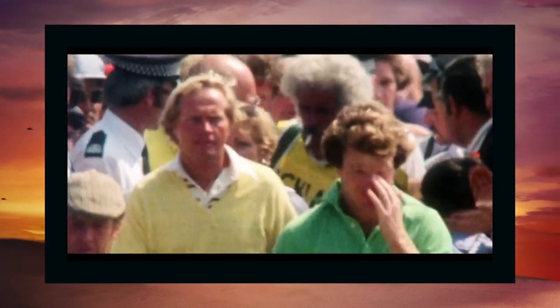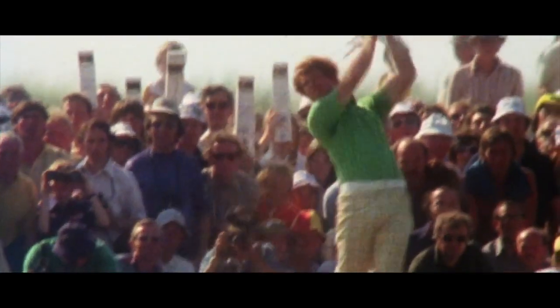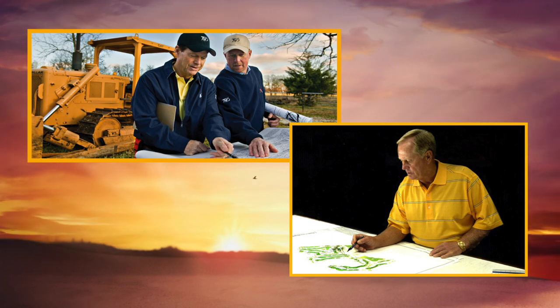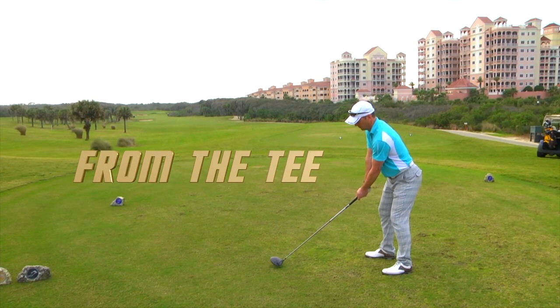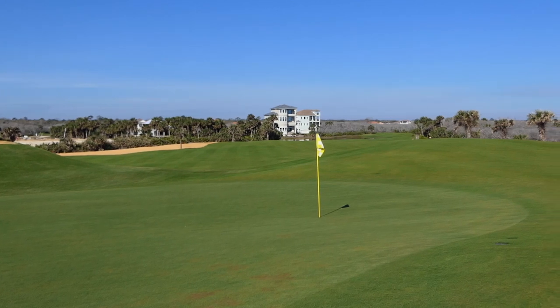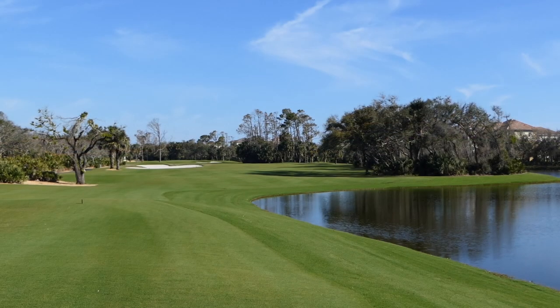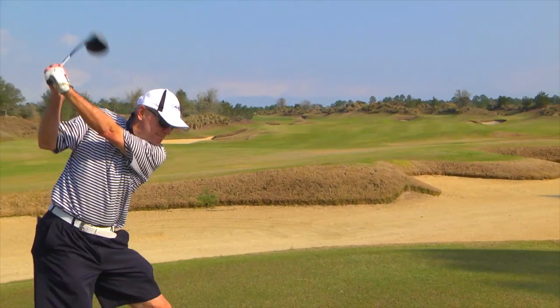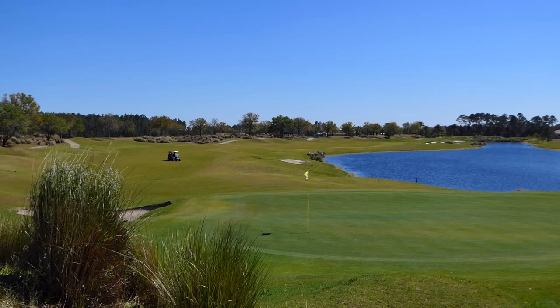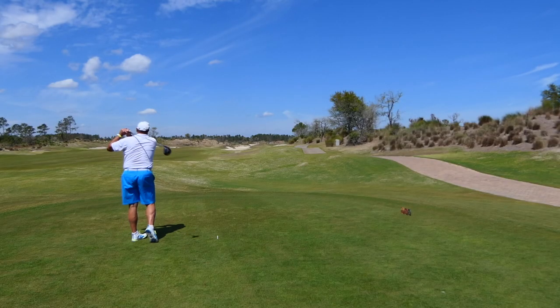Nicklaus and Watson had some great duels over the years as competitors. Now as golf course architects, let's recreate another duel here with the Ocean Course and the Conservatory. Starting from the tee: the Nicklaus course has wide fairways, a little tighter than the Watson course. The Watson course is larger — Tom's course has wider, more generous fairways off the tee.